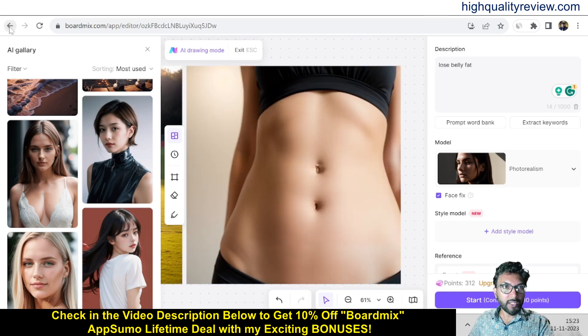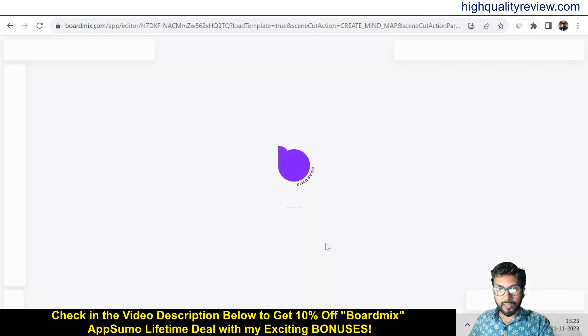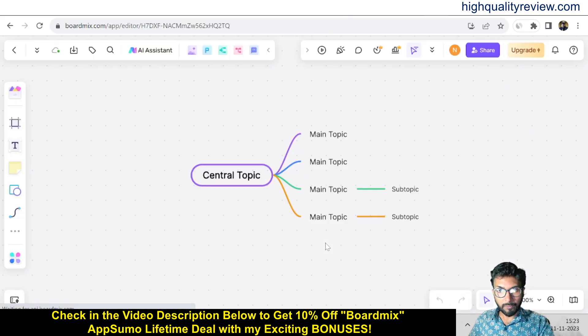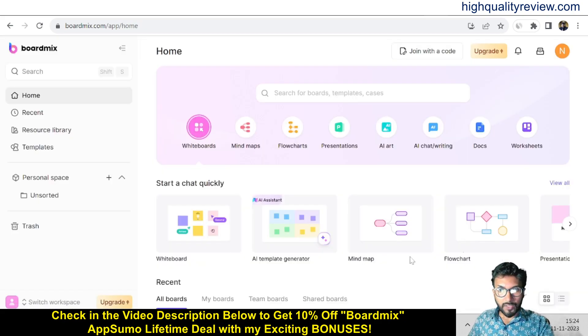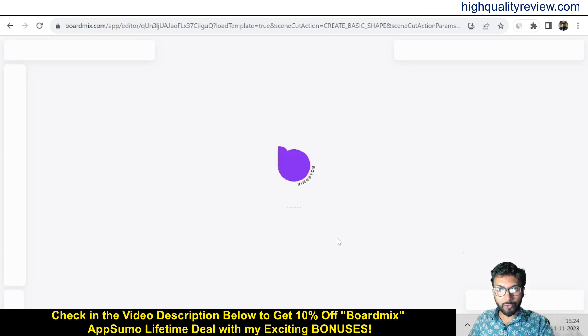Come back to the dashboard again to try more options. Inside the whiteboard you'll also get an AI template generator, mind map, flowchart, and presentation options. Click on mind map, then new board, and you can create your own mind map. You can also come back to the dashboard and try with the flowchart to create your flowchart.